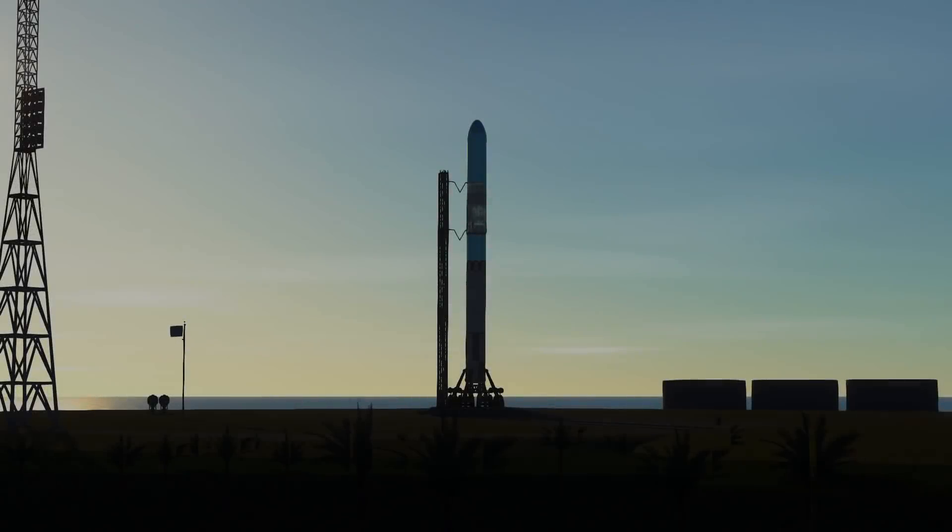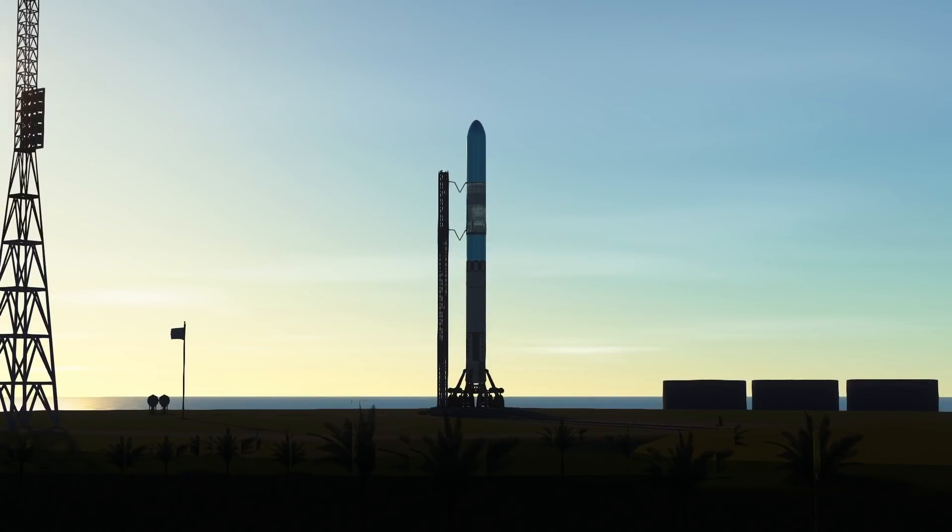During this time we also upgraded the Comet launch vehicle with the same new F1A engine on the first stage, sporting a brand new look as well.